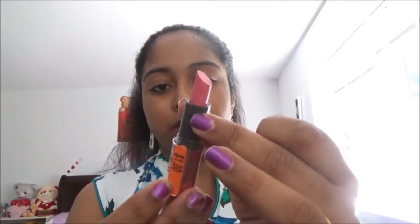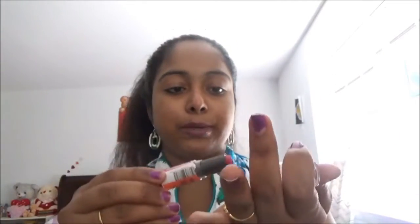I love both these lipsticks a lot. This one I brought from LA Colors — it is in orange color. When you are going for summer makeup or any normal makeup, this looks very perfect, so I brought this one for my collection.